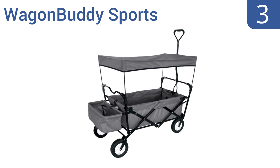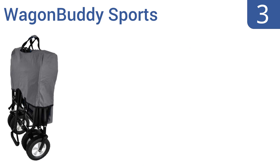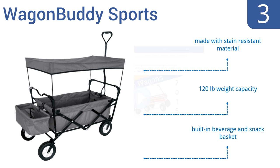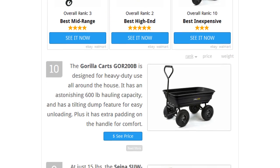Nearing the top of our list at number three, the Wagon Buddy Sports is a folding model that can easily fit in the trunk of most cars for convenient transport. It's a great way to make a trip to the park more fun and tailgating easier on the back. It's made with stain-resistant material, has a 120-pound weight capacity, and comes with a built-in beverage and snack basket.